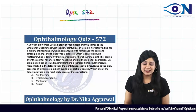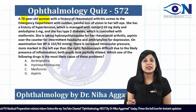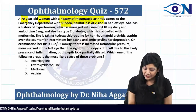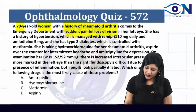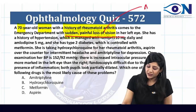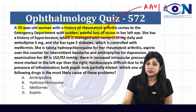This is quiz 572. We have a 70-year-old woman with a history of rheumatoid arthritis presenting with sudden painful loss of vision. When you have sudden painful loss of vision, the main differentials are acute anterior uveitis or acute congestive glaucoma.